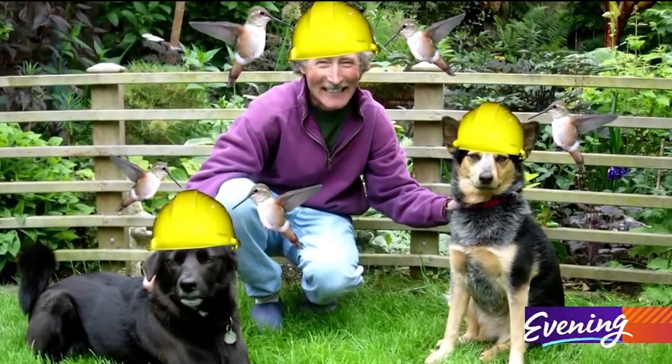If you follow my advice and plant all these wonderful hummingbird-attracting plants in your garden, those things are going to be zooming around doing aerial acrobatics. You're going to have to wear a hard hat every time you go out to the garden.